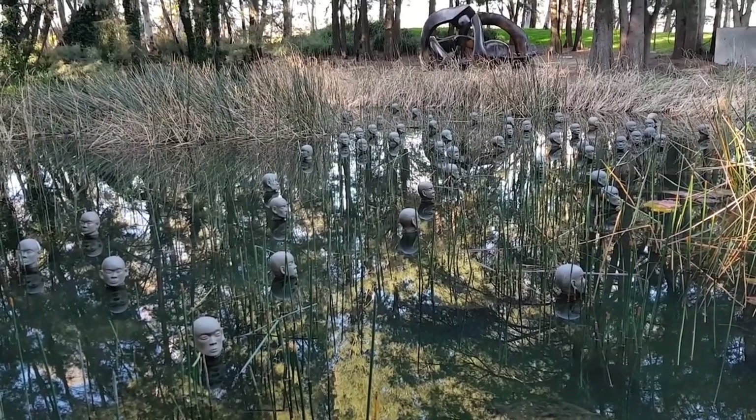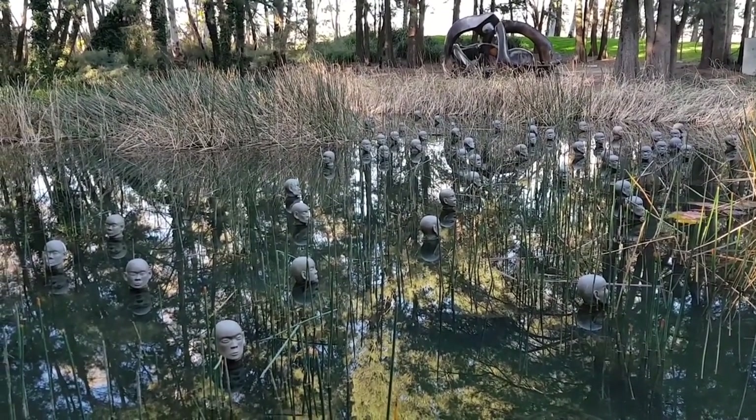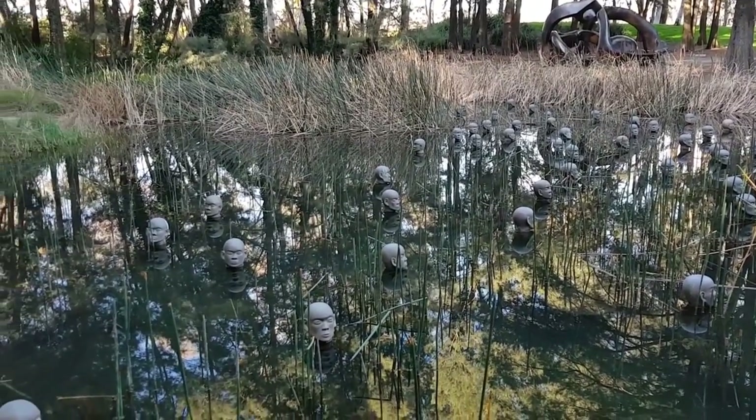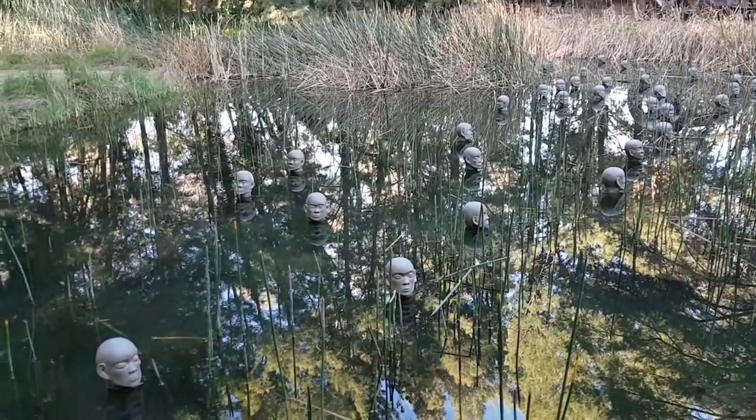These heads rising up out of the water represent the many people that were killed in Cambodia.